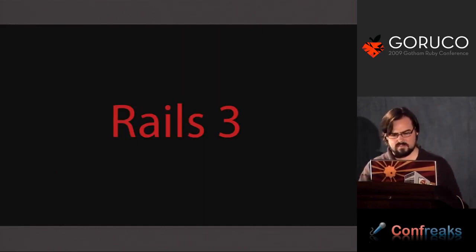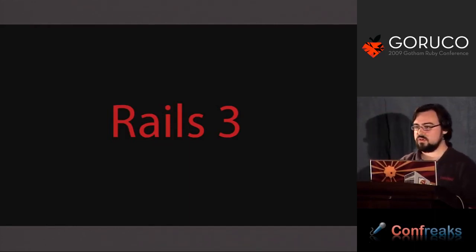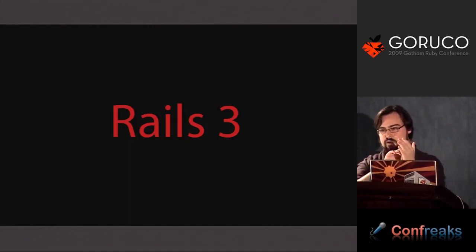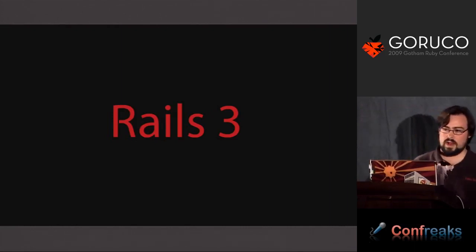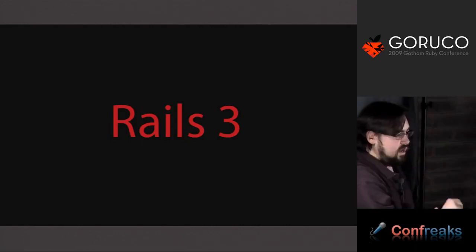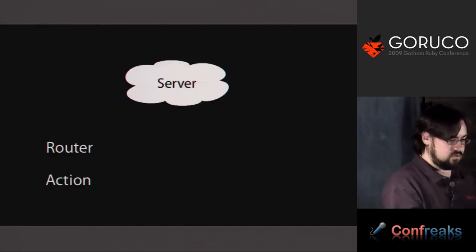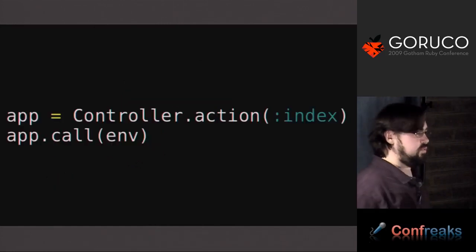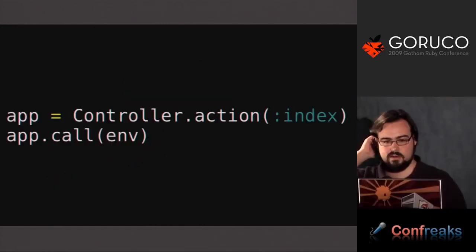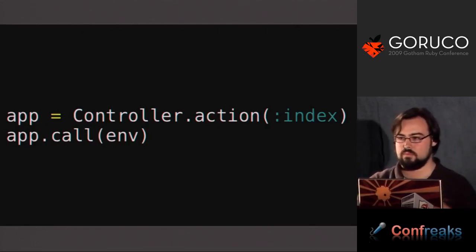Rails 3 actually goes a little bit further. We realized that even though we were going to a controller, controllers still had further dispatching to do based on a magic key in the params hash. Good Rack endpoints don't do any further dispatching — they're just single endpoints. The solution for Rails 3 was to say the router actually points directly at an action. The router doesn't point at a controller, it points at an action. In Rails 3, you say controller.action(:name_of_action), and that returns back an object that is a Rack endpoint.